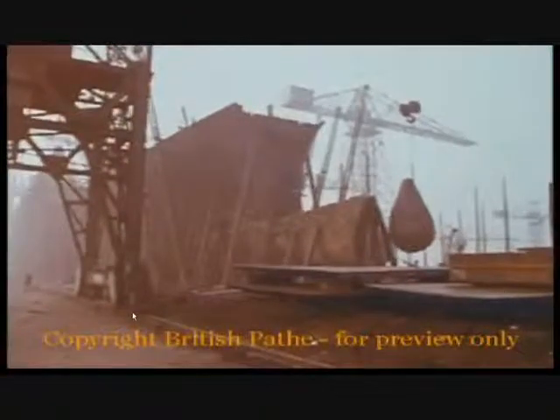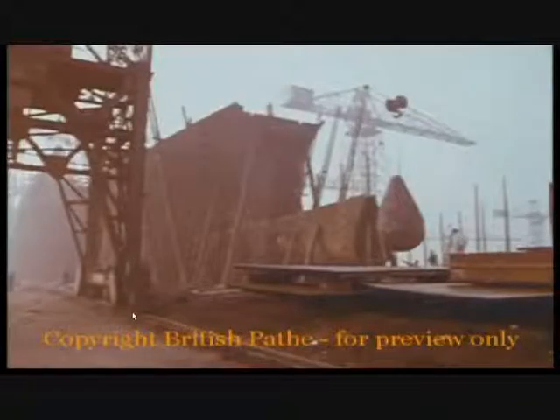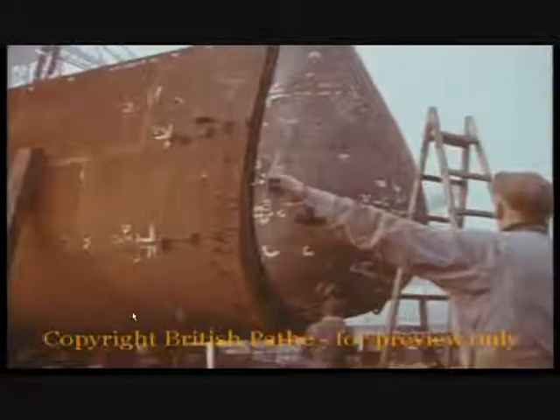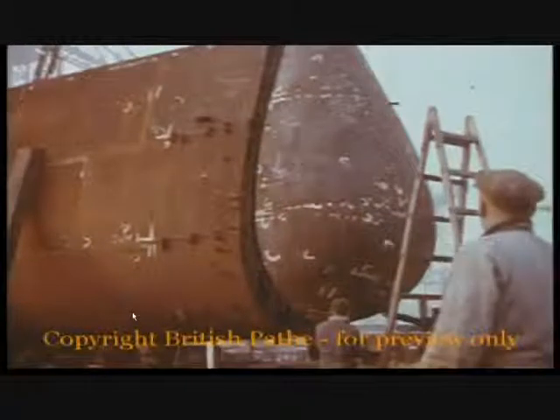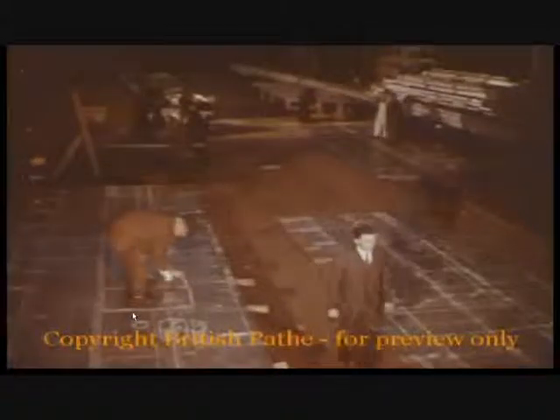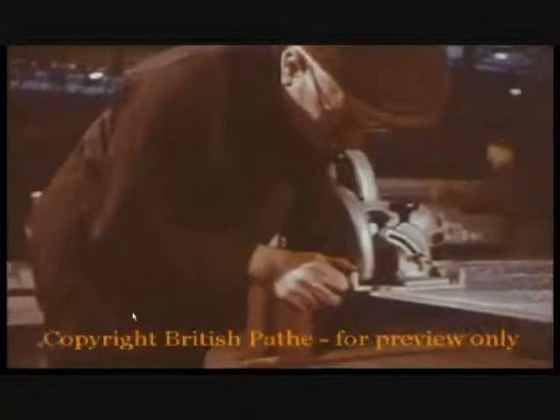Remember how they settled the shape of this bulbous bow unit months ago, shaving away at that wax model back in the experiment tank. That's light aluminium alloy — by using this instead of heavy steel for the superstructure, the designers were able to add an extra passenger deck.